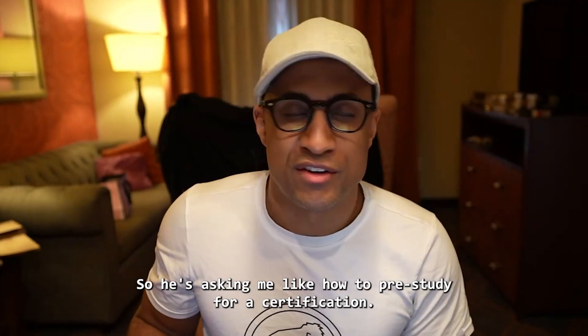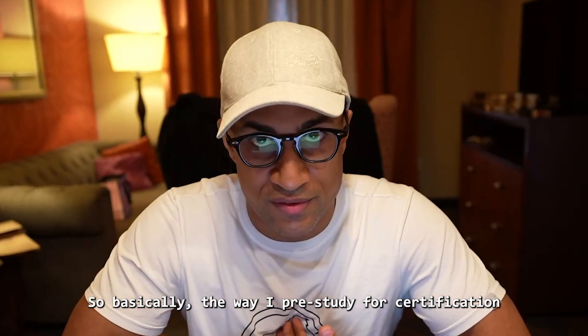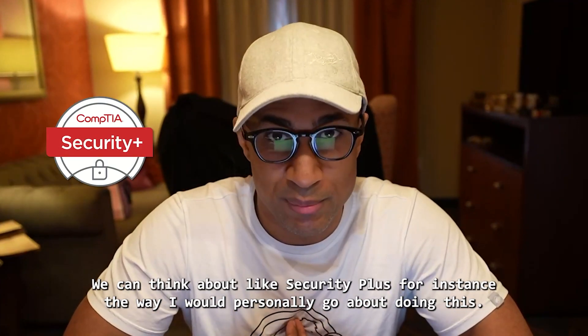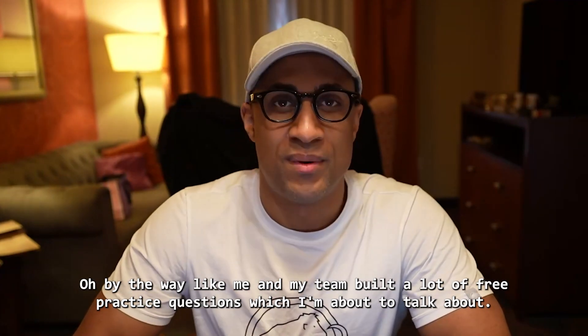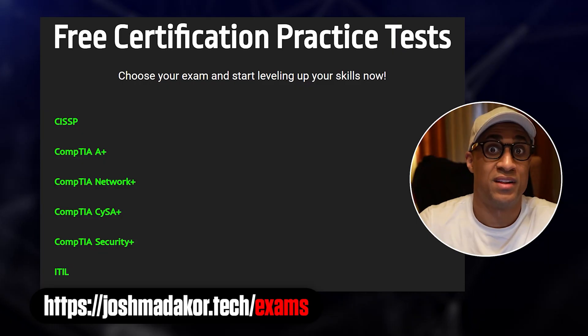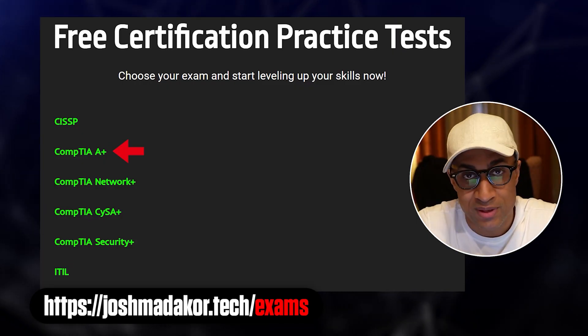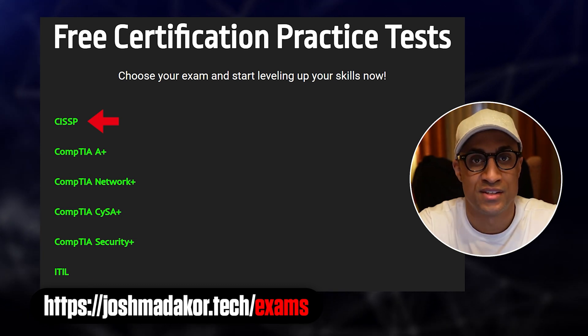So he's asking me how to pre-study for certifications. We can think about Security+ as an example. By the way, me and my team built a lot of free practice questions, which I'm about to talk about. We have test banks for A+, Network+, Security+, ITIL, CISSP, and some more.